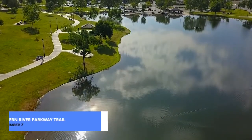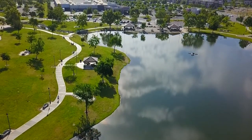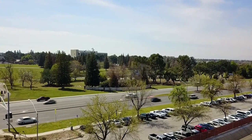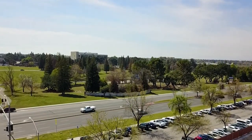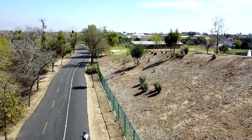Now, let's get active with number 7: the Kern River Parkway Trail. Whether you're a biking enthusiast, a jogger, or someone who enjoys a leisurely stroll, this trail along the Kern River offers stunning views and a refreshing escape. It's the perfect spot to unwind and embrace the beauty of the outdoors.